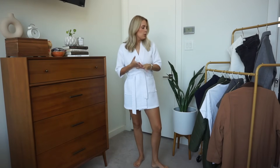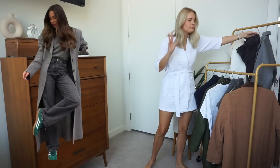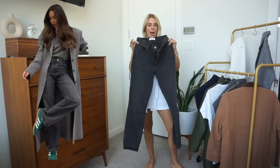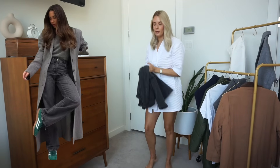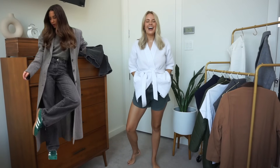So for look number one, I'm changing into a dark gray-blackish pair of pants. I have these pants that were considered black back in the day — they're kind of a washed-out black, slightly gray, from Abercrombie — their 90s straight style, I believe. We're going to put these on with a dark gray sweater and then accessorize.